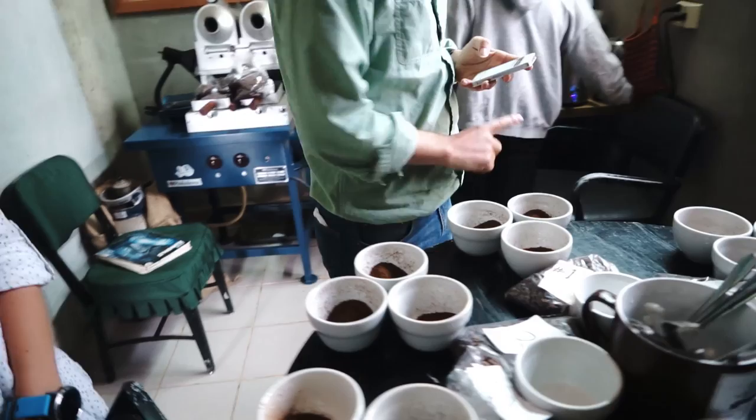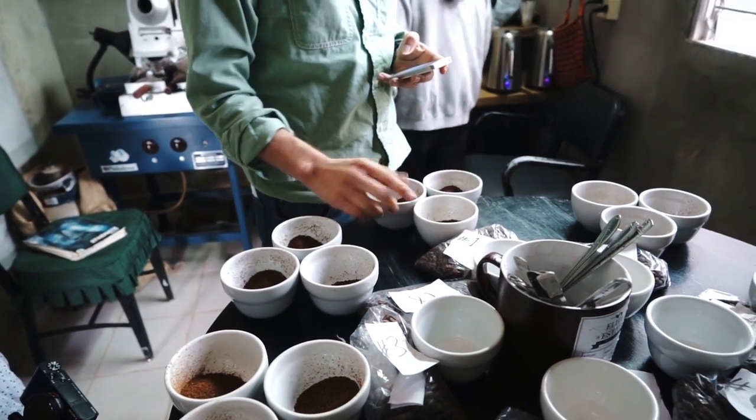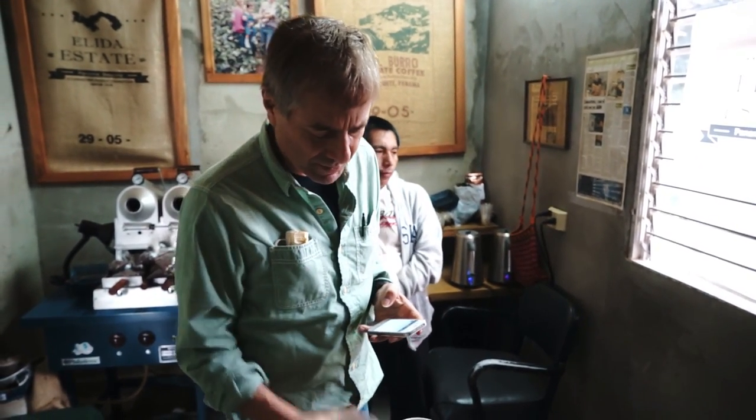I'm gonna smell this cup. Felipe is gonna smell, and you guys behind us smell this one. Whatever you feel you smell — just put it in your mind. And just so you know, this is Wilford. We're just diving right in, so I'll give you the scoop later.